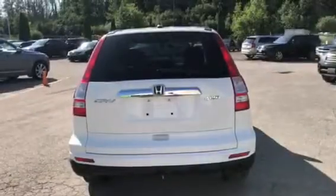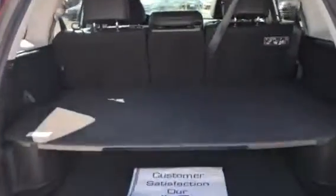Inside the stylish rear of the vehicle, loads of storage space with a removable partition in the center. The rear seats also fold down to provide even more storage space.